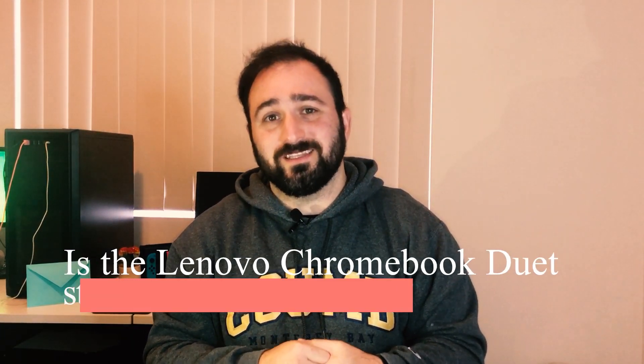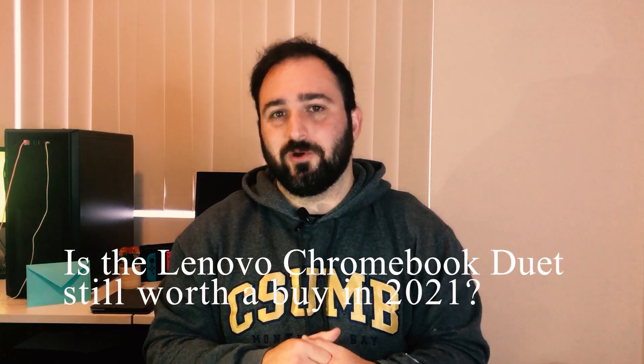Hey, welcome to my channel. My name is Seroosh and in this video I'm going to answer one question: is the Lenovo Chromebook Duet still worth a buy in 2021?